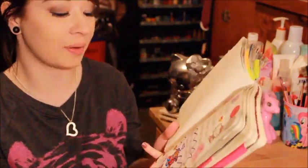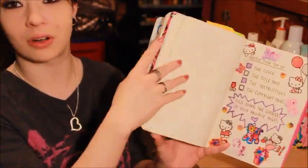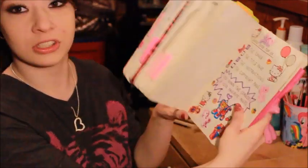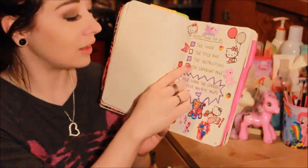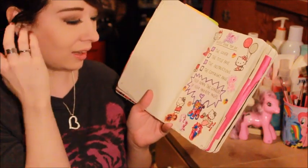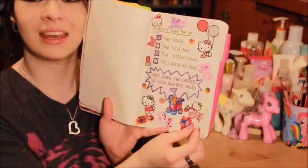This page is really cute. It says 'doodle over the top of the cover, the title page, the instructions, and the copyright page — and fold down the corners of your favorite pages.' So I went through and folded down the corners of my favorite pages. I doodled over the cover, the title page I haven't done yet, the instructions page I did earlier, and the copyright page I haven't done yet either. But this page I just covered in stickers and made it cute.